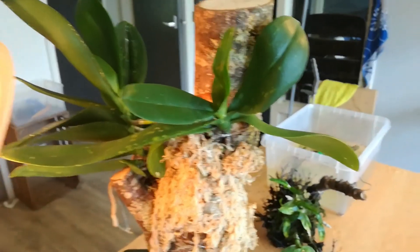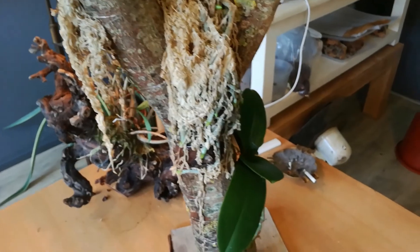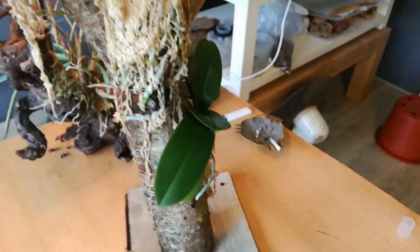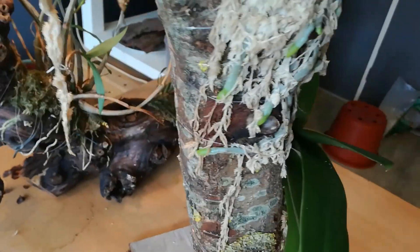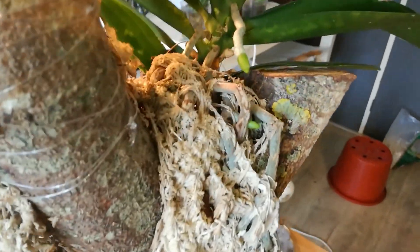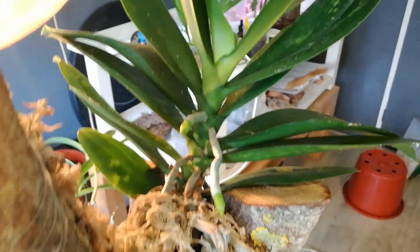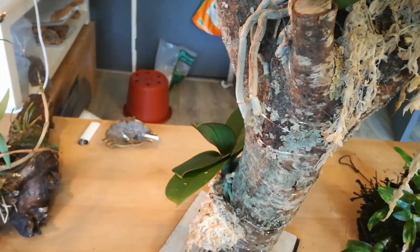These are the little minis I mounted on the ochre tree. They have to get started, but look at this one — that's new, it's all new! It really loves it, and with a little bit of luck that's a flower spike.